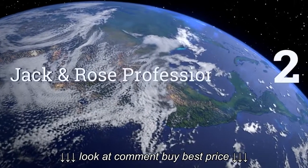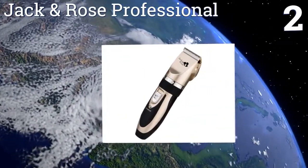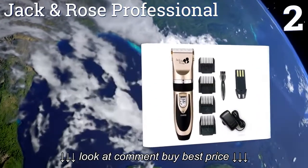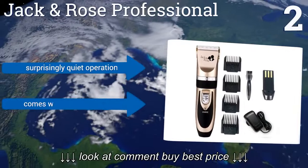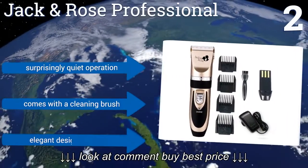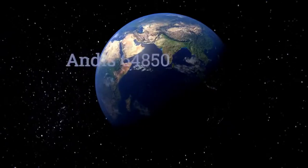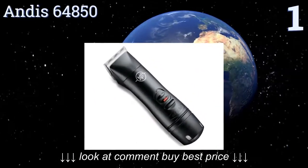At number two, if you're buying a clipper to save money at the barber, get the wallet-friendly Jack and Rose Professional. You can easily set the cutting length on the handle of this clipper, making it a great option for families with all sorts of hairstyles. It offers a surprisingly quiet operation and an elegant design and finish, and comes with a cleaning brush.